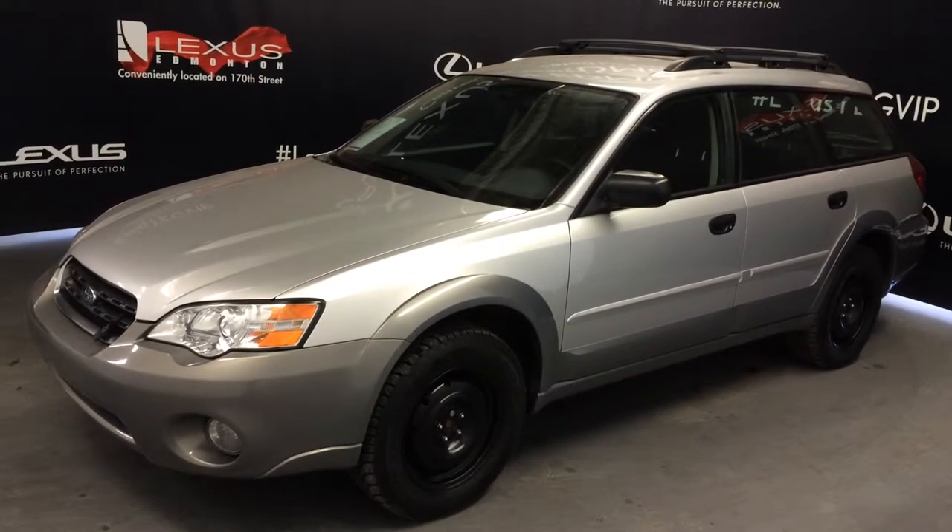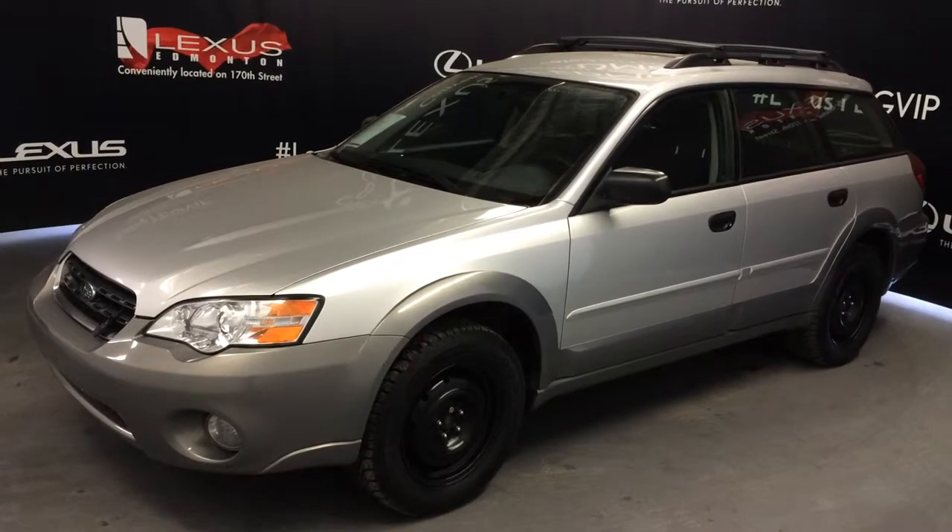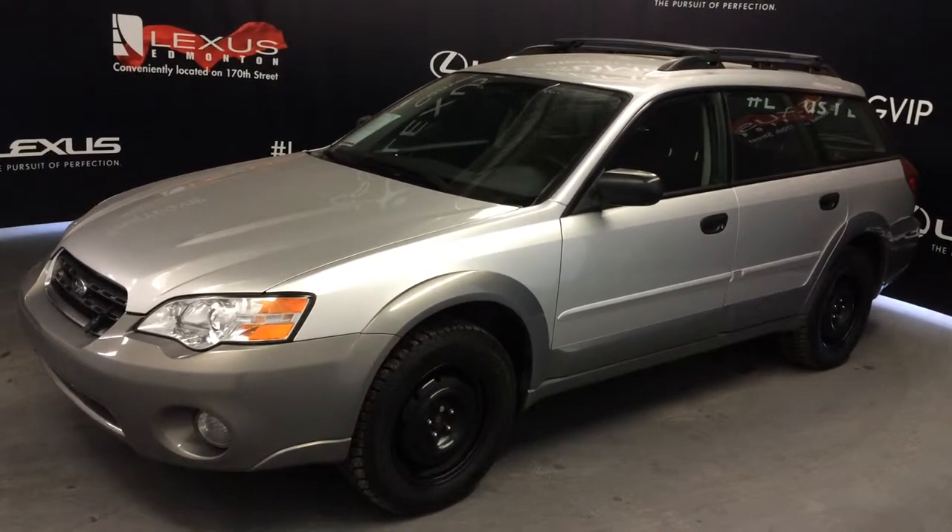We're looking at a pre-owned 2007 Subaru Outback. All-wheel drive, silver exterior, black cloth seating, four-door, five-passenger.